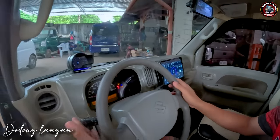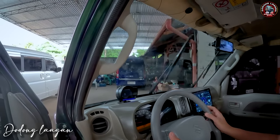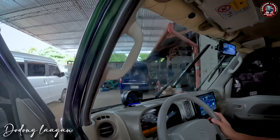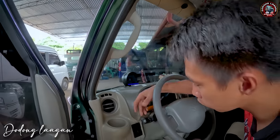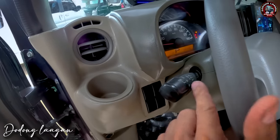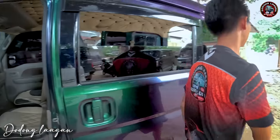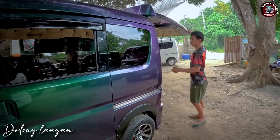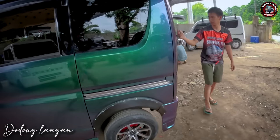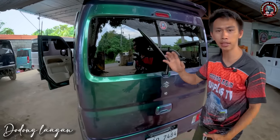Ito yung wiper natin sa kabila. Isa, dalawa, tatlo. Yan po yung wiper natin. Dito naman pwede natin ito i-wipe yung rear natin. Mag-wiper na po yung rear natin. Pakita natin yung likuran nating nagwa-wiper. Functional po lahat ng wiper natin mga kol.